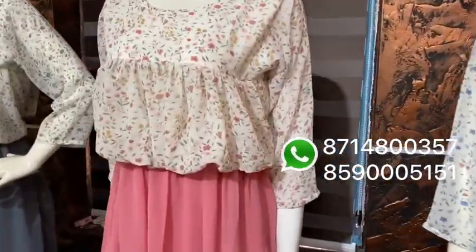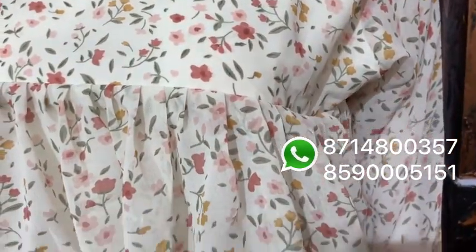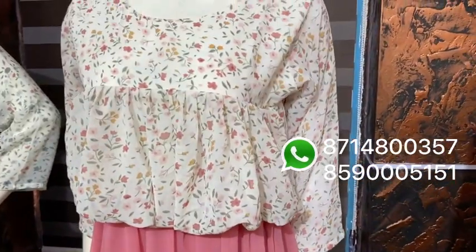It's a pink shade with a floral print. It's pink. It has a lining attached. It's a top.